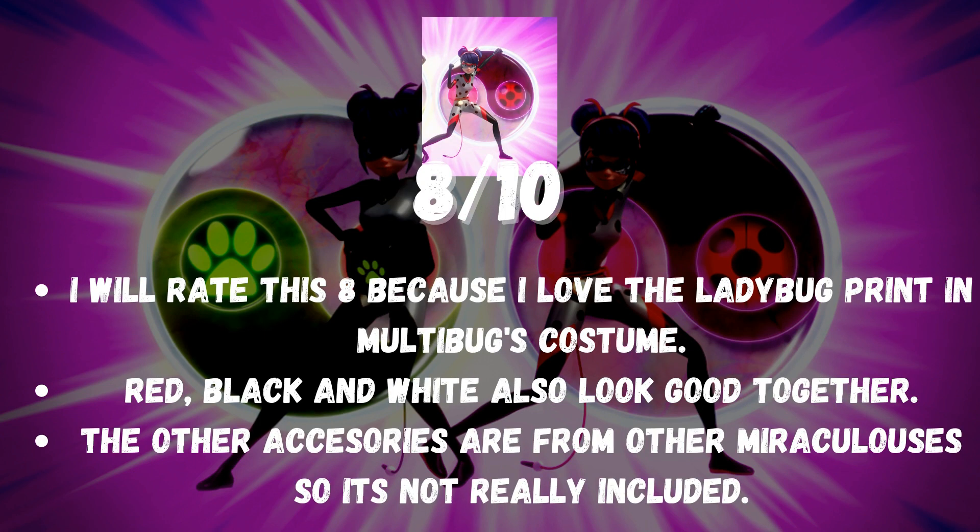I will rate this 8 because I love the ladybug print in Multibug's costume. Red, black and white also look good together. The other accessories are from other Miraculouses so they're not really included.